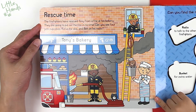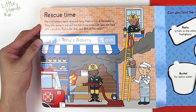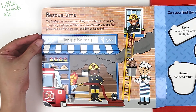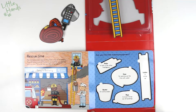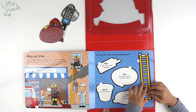It's rescue time! The firefighters have rescued Tom from a fire at his bakery. They're going to put out the fire in no time. Can you see four pink cupcakes? There are the four cupcakes! And Rufus the dog — and a band on his walkie-talkie radio. That's funny!